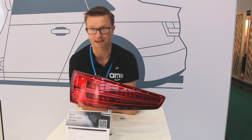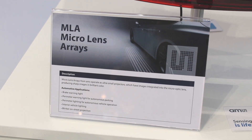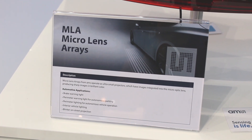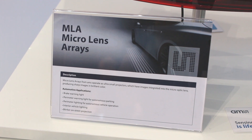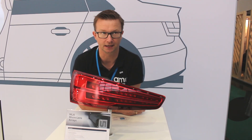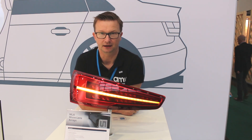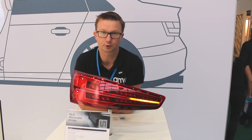We have other use cases like welcome light. You can imagine when you come to your car, you press your key and then you get an illuminated floor and you can safely find the way to the door.